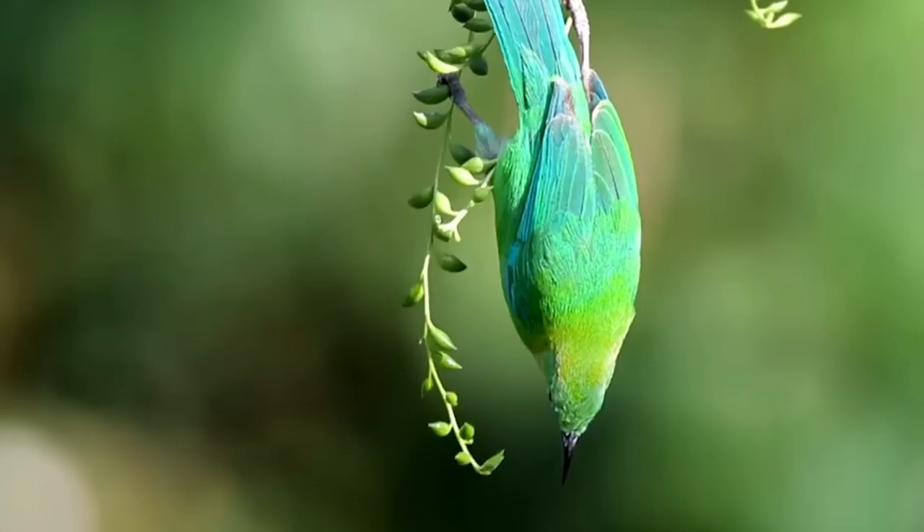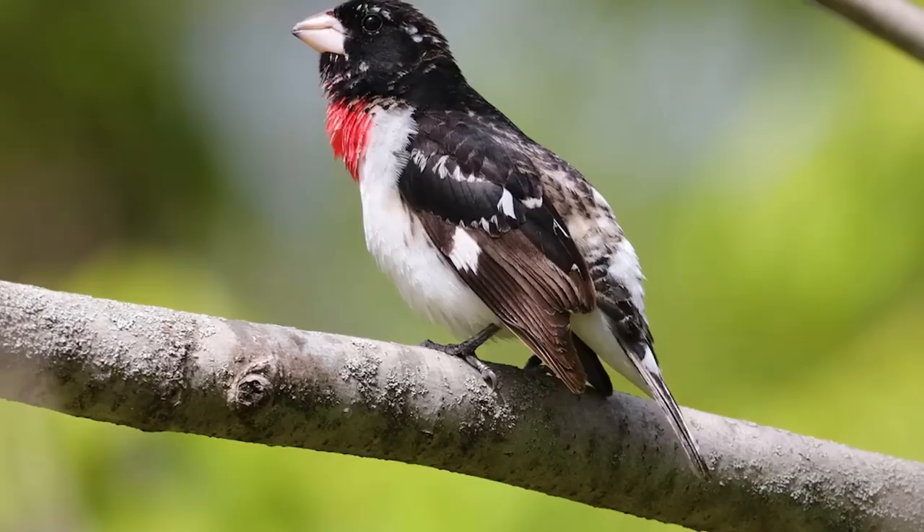Birds. Scientists estimate that there are over 400 billion of them roaming our planet — that's more than 50 birds per person. Each species is as unique as a human fingerprint and their beauty never ceases to amaze. From the emperor penguin to the bald eagle, you'll find birds on every continent and in every corner of the globe. But what about the small birds, the little guys, the species that often get overlooked and underappreciated?